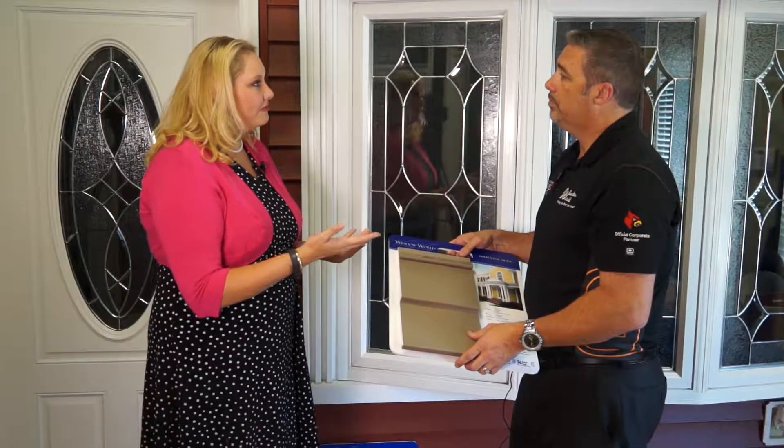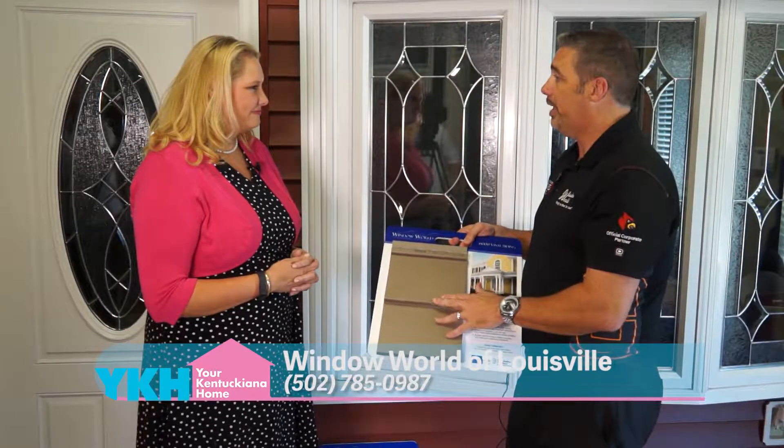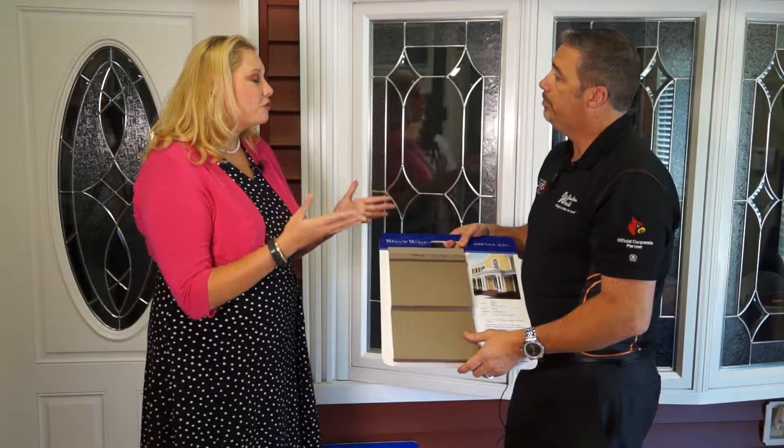If someone's interested in having you come out and give them an estimate, how do they contact you? Just give us a call and one of the girls will set up one of our qualified estimators to come out, take a look, measure it up, and show you many different designs. They can actually hook up their laptop, take a picture of your house, and put the vinyl siding colors on it so you can pick right from the computer — so you'll know what it's going to look like before they even leave.